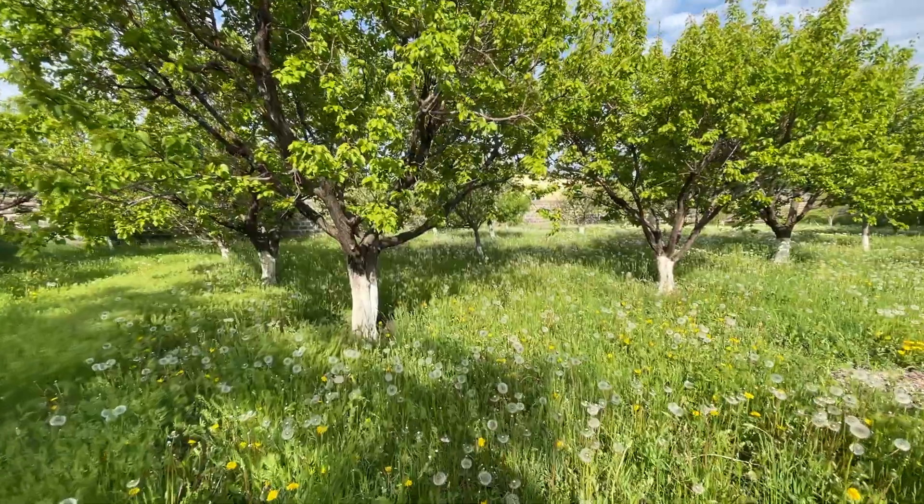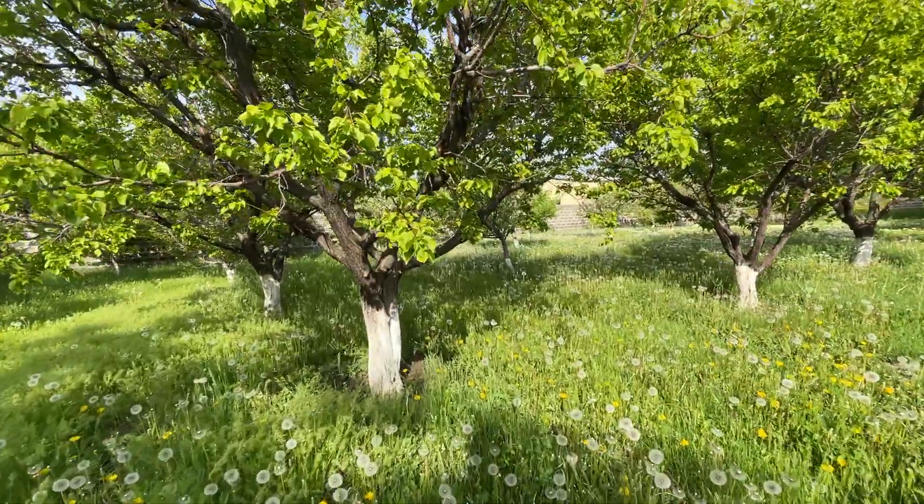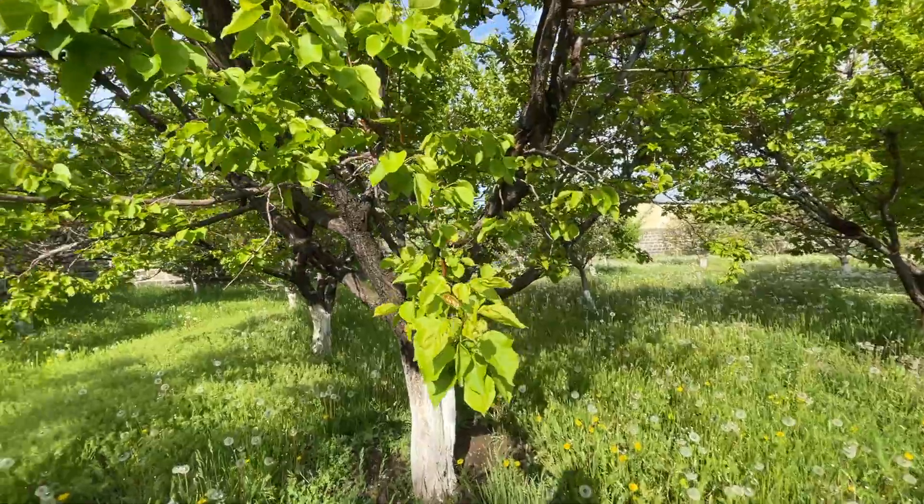Some of you may ask, is there any fruit on the trees? Well, yes, there are.